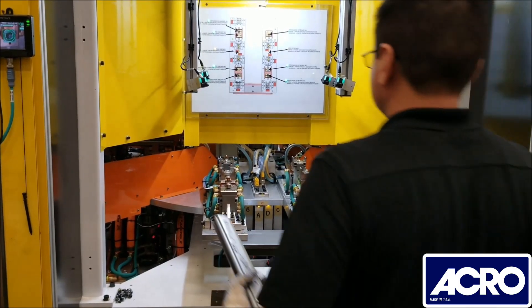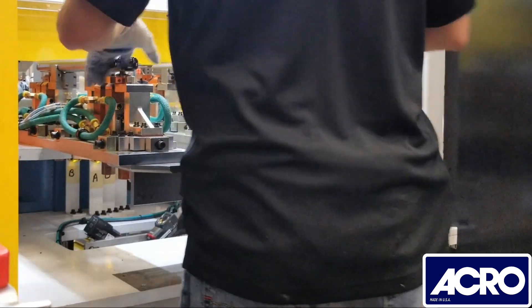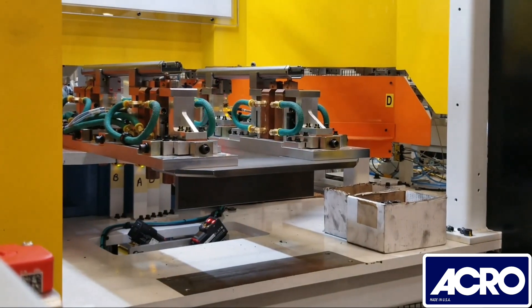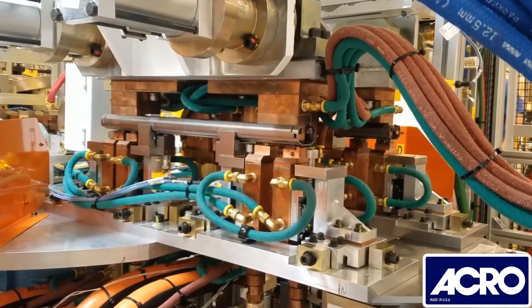The operator then loads the outer rails into both the tooling nests, and the system then verifies all components are in place and visually displays status on the placard with lights before allowing the operator to index to the next station.